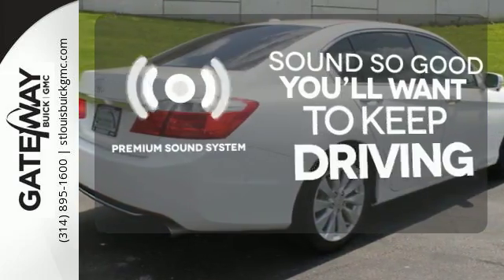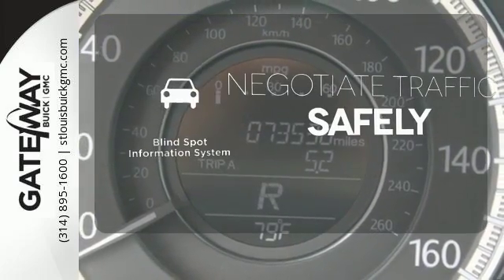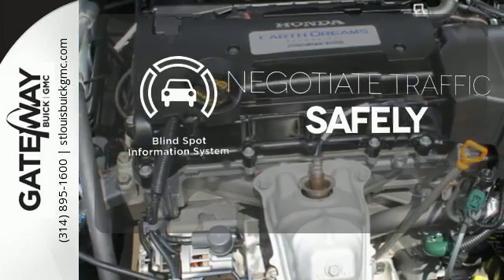You might take a drive just to listen to the premium sound system. Safety comes by being aware of your surroundings, and for that, the blind spot indicator can't be beat.